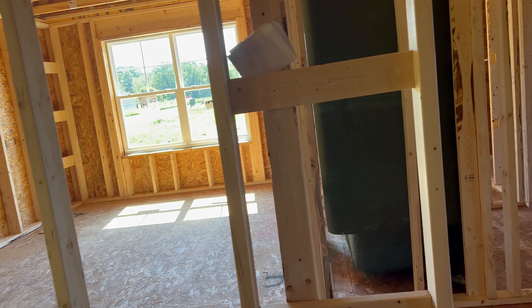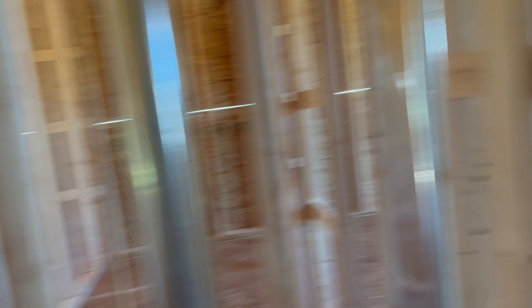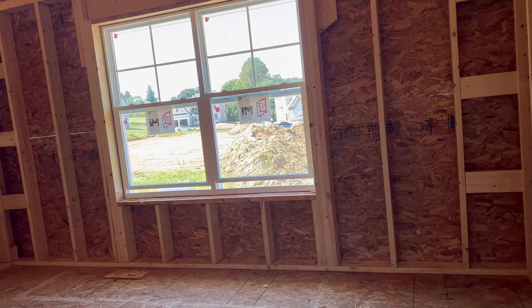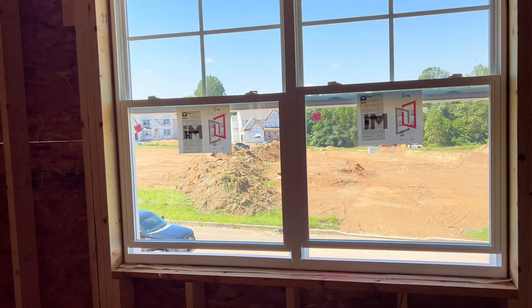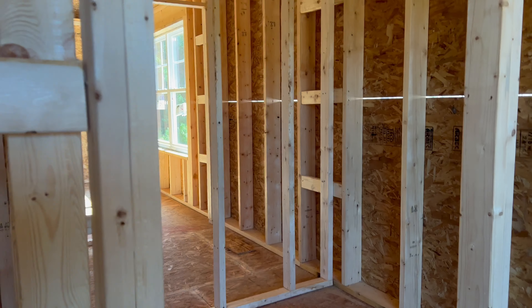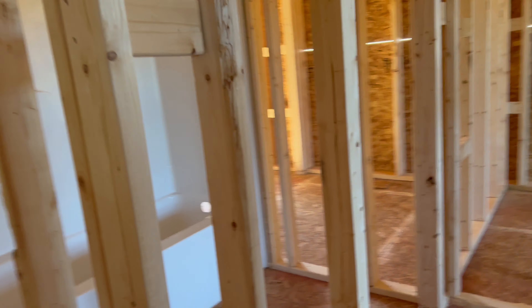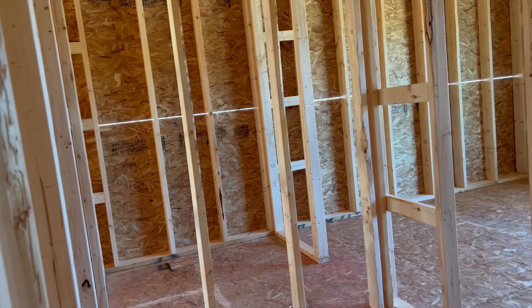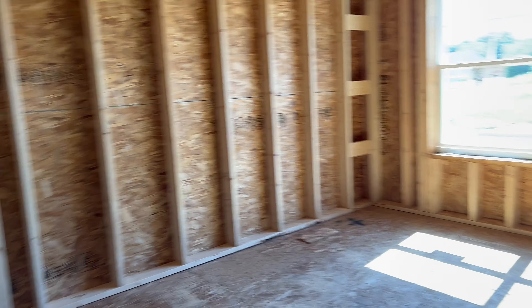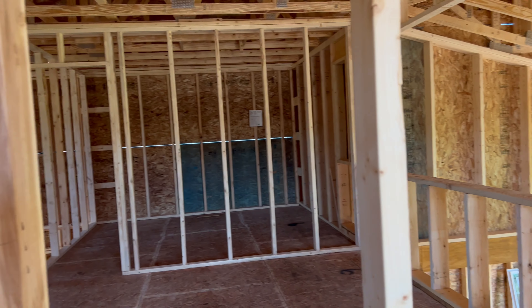On the right side as you walk in, that's going to be my daughter's bedroom with the walk-in closet. Then continuing down the hallway on the right, it's going to be the Jack-and-Jill bathroom with the toilet, vanity, and a big space in there. And when you walk through that door, that's going to be my son's bedroom, with the attic access. And that's it, guys. Thank you.